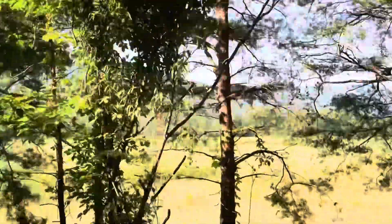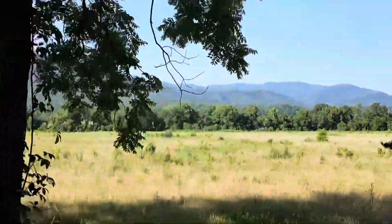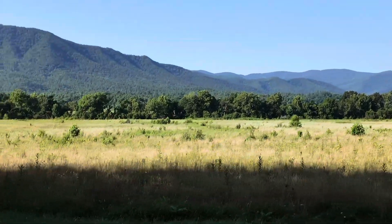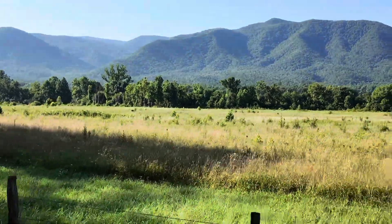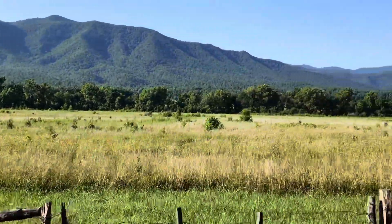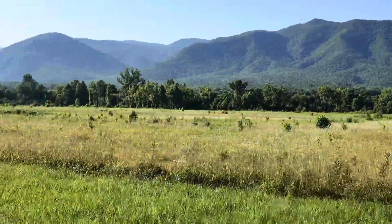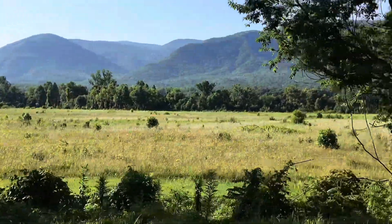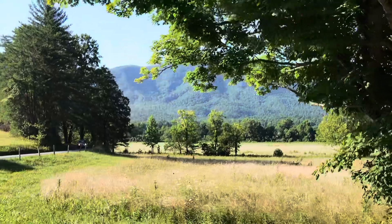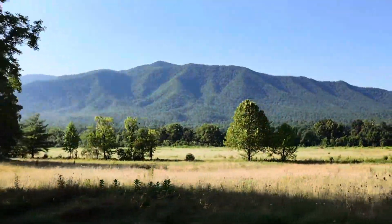There's nothing more gorgeous than the Smokies. It's supposed to be so hot today but it is so nice and cool right now. If you go early — we're early bird people — if you go early enough it's nice and cool and not as crowded. Gorgeous mountain line.